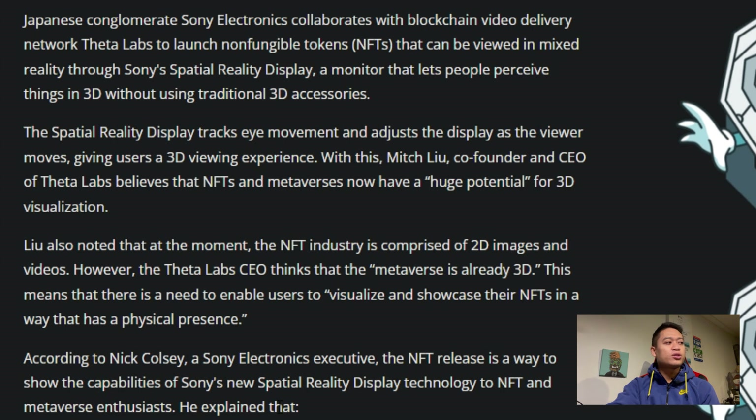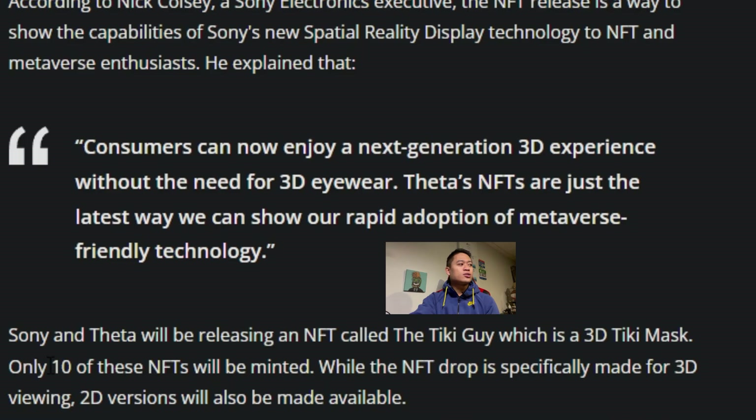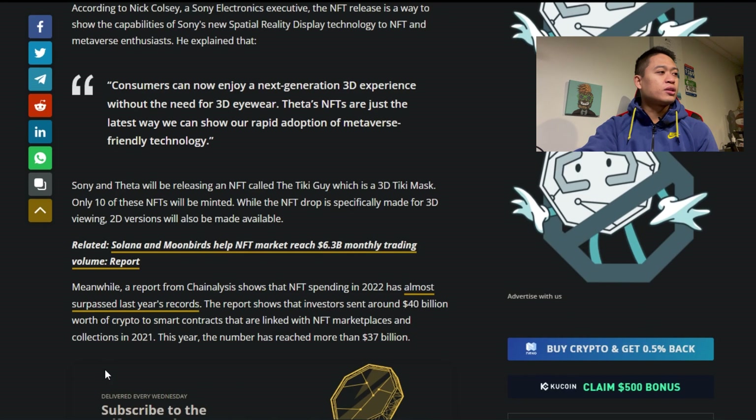According to Nick Colsey, a Sony Electronics executive, the NFT release is a way to show the capabilities of Sony's new Spatial Reality Display technology to NFT and metaverse enthusiasts. He explained that consumers can now enjoy a next-generation 3D experience without the need for 3D eyewear. Sony and Theta will be releasing an NFT called the Tiki Guy, which is a 3D tiki master — only 10 of these NFTs will be minted.